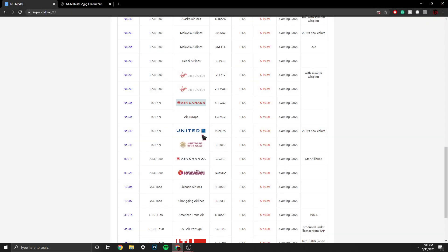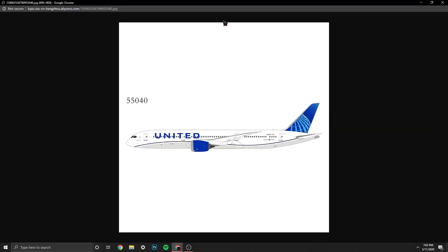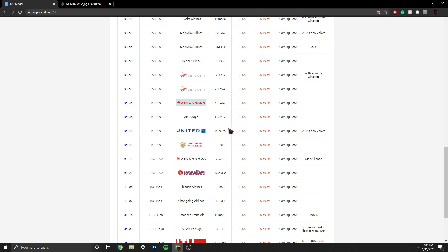Then we have something I'm definitely going to pre-order — it's the United Airlines 787-9, registration N29975. This is the new livery, of course. Beautiful model — I've been waiting for this release for a long time. Gemini Jets said they were going to release it, but NG already has it. In my opinion, NG has a better mold. So I'm excited for that one.